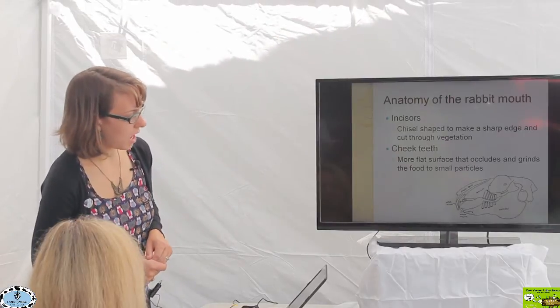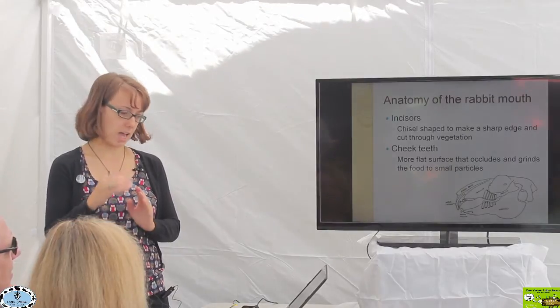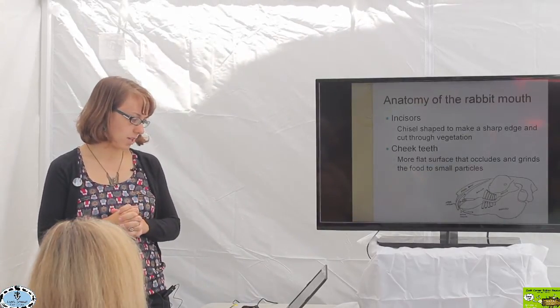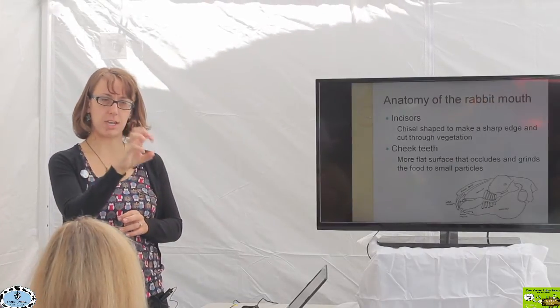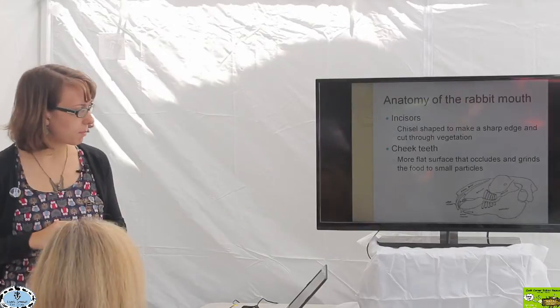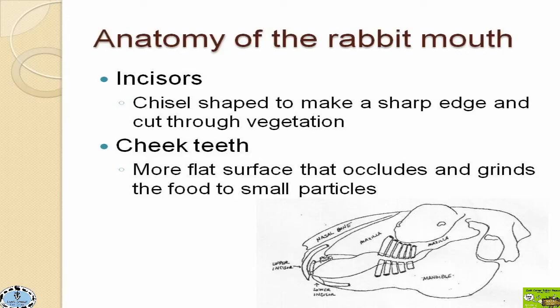The incisors have a chisel shape that makes a really sharp edge so that when rabbits are grasping their food, they can easily cut through vegetation and bring it into the mouth. You can see how those incisors come together to make a nice sharp cutting edge — the front incisors with the peg teeth right behind — coming together at a perfect angle to cut grass, hay, and everything and bring it into the mouth.